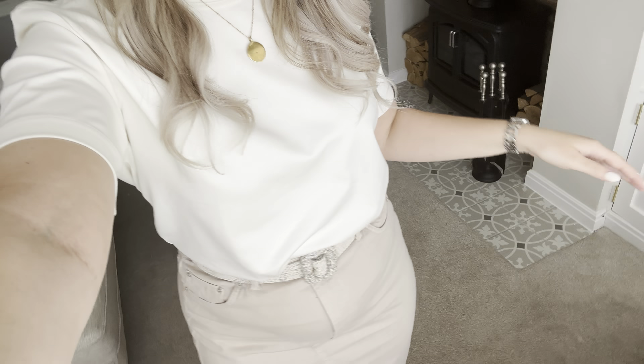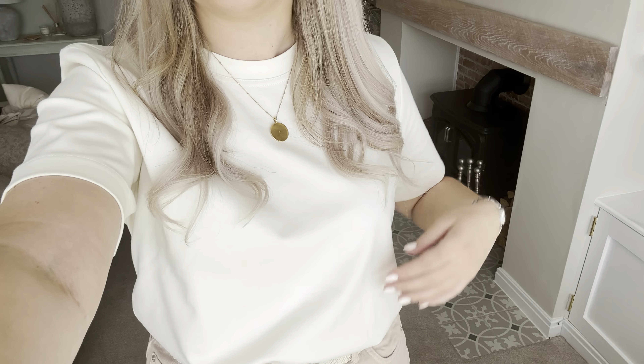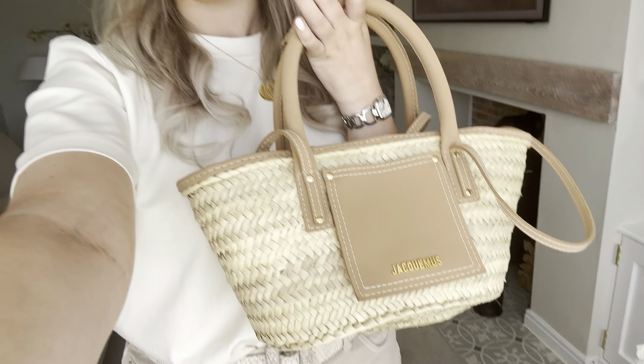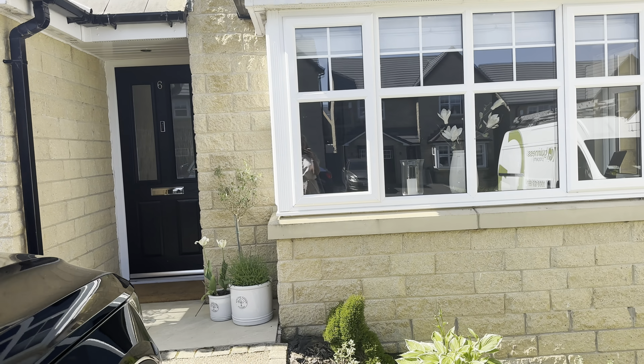My outfit obviously matches my house — all neutral. I've got an Arquette t-shirt on in the off-white colour, this skirt is from ASOS, and I've got my little Jacquemus basket bag. Quite summery and neutral, of course. Chess is just coming to pick me up now so I'm going to take you along with me and show you everything we get up to.